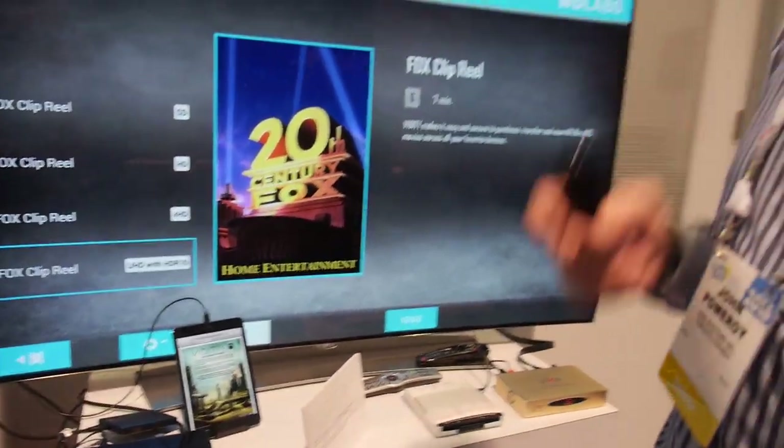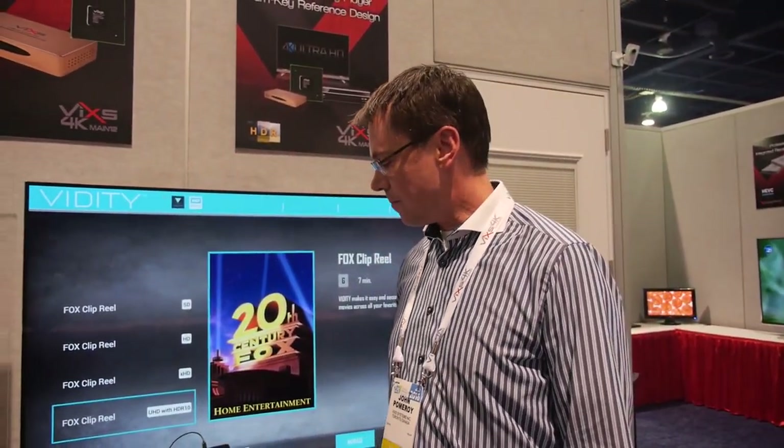So what's the SoC that you have? Is it an ARM Cortex? That's correct. It's a dual ARM Cortex A9-based SoC, doing video processing and also HDR processing with HDMI 2.0.